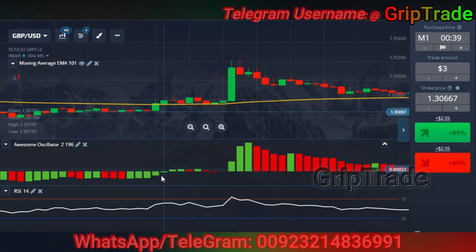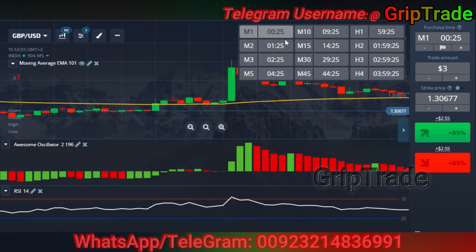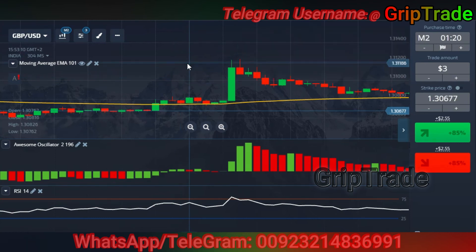You see here — the awesome oscillator green bars finishing in the lower (negative) region. Always remember that the purchase time should be two minutes for this particular strategy, not one minute. Whenever the awesome oscillator green bars finish in the negative region and start appearing in the positive region, you need to see where the moving average is. If the moving average is below the candles at that point, those are your two confirmations.